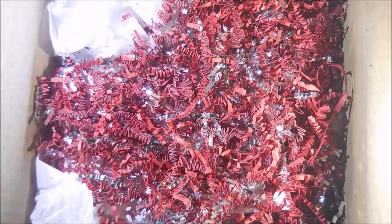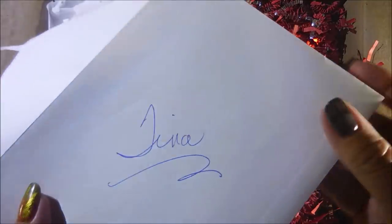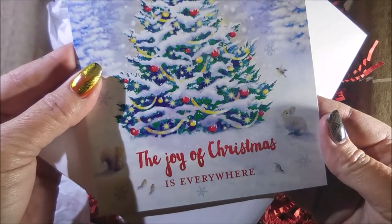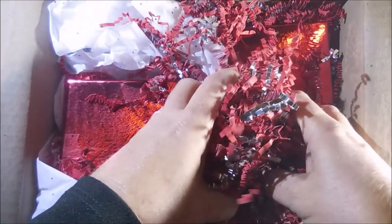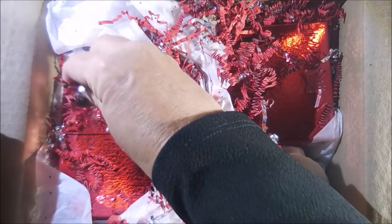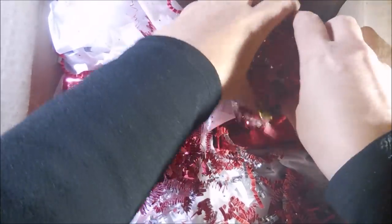Look how pretty that packaging is — she does such pretty packaging, it just always makes me smile because she puts that extra effort in. She sent me a Christmas card; the front says 'The Joy of Christmas is Everywhere' — that's my first Christmas card of the year. This is, I'm assuming, my Christmas present from Miss Debbie. She has sent me Christmas presents before.